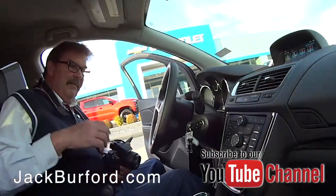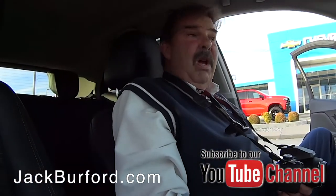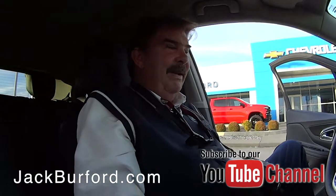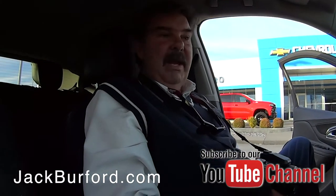Greg, this is a nice little ride. This is a 2015 Buick Encore. It sounds like something you pick up from your local barista — it's called Espresso Brown Metallic. It's a pretty color.